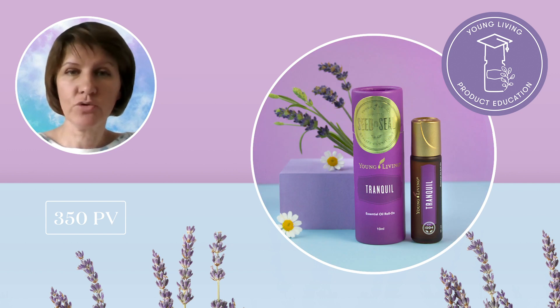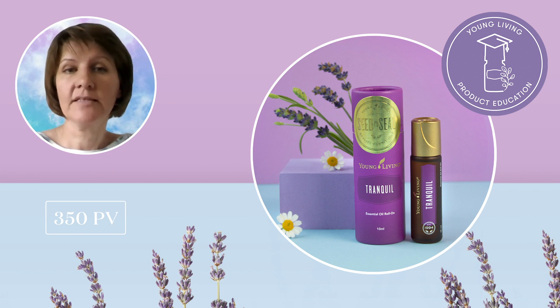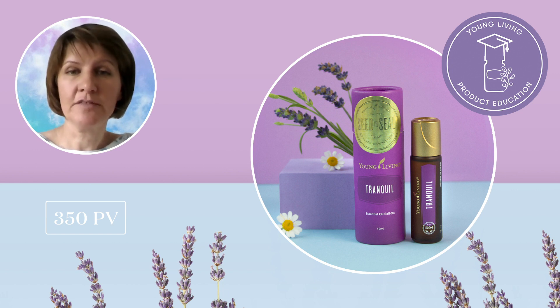Tranquil essential oil roll-on is a beautiful blend of lavender, cedarwood and Roman chamomile, and it comes at 350 PV too. Its sweet and fragrant scent promotes a calm, serene and peaceful atmosphere, and can be a great oil to use after a long day of work or to include in your bedtime routine. Cedarwood essential oil's sweet aroma helps create a sense of calm, while Roman chamomile helps round out a gentle, relaxing atmosphere.